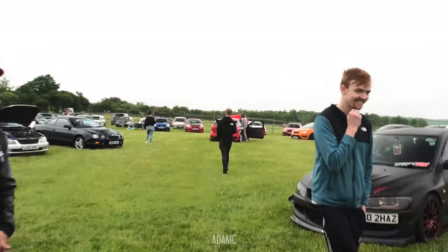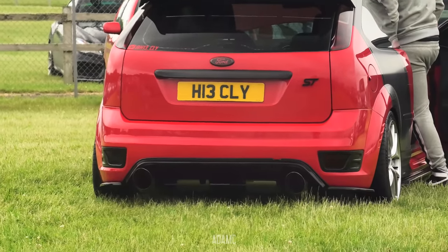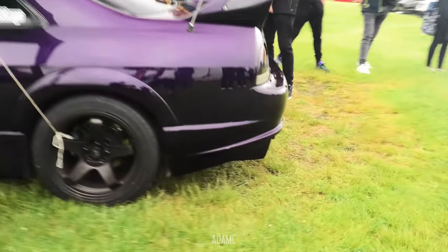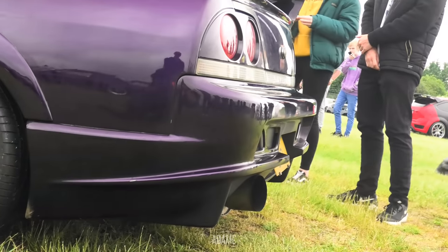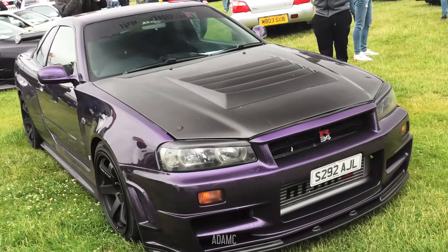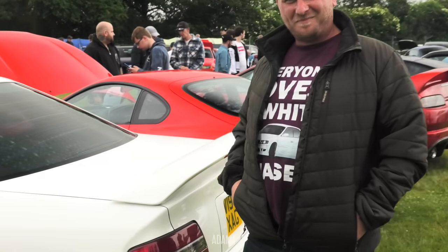There's a Focus ST doing some flames. I can feel a headache coming, and I don't think I can hear much else. That sounds annoying. Because everyone loves a white chaser. So after that sound off, I think it's time to head down into the main paddock to have a look at what's down there.